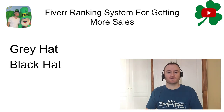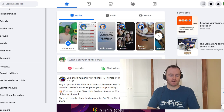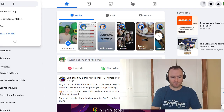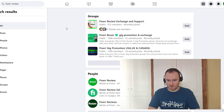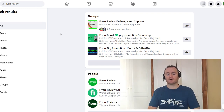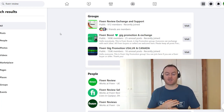Let's start first with the grey hat method. We're going to go over to Facebook and type in 'Fiverr review.' There are a number of different Facebook groups that will do review for review exchanges.